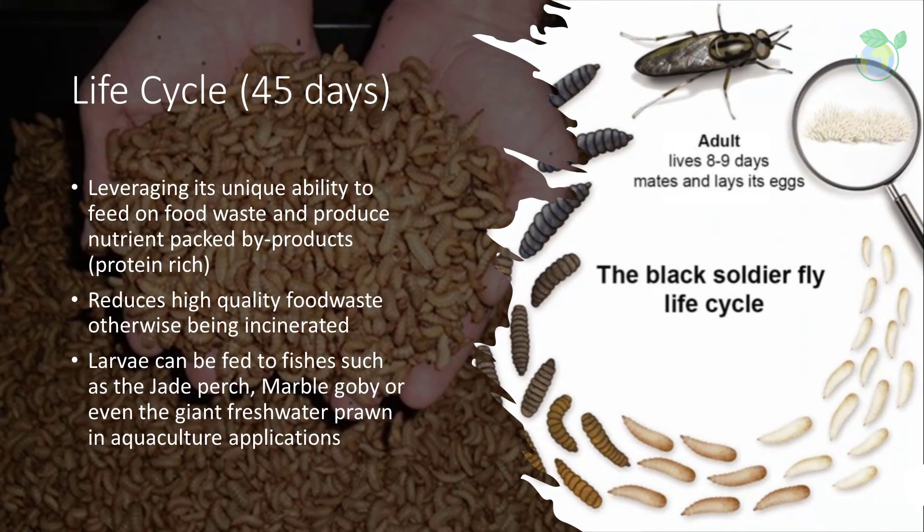Leveraging its unique ability to feed on food waste and produce nutrient-packed, protein-rich byproducts, the black soldier fly has a life cycle of 45 days and helps reduce high-quality food waste that would otherwise be incinerated.